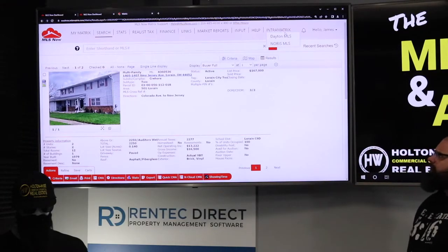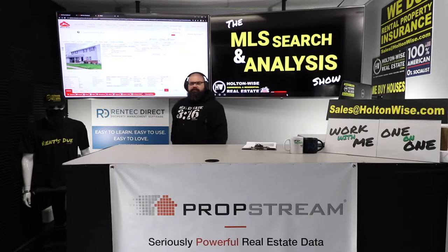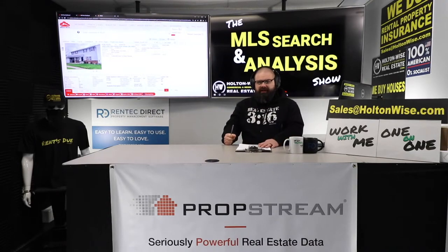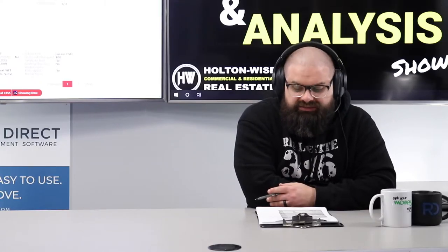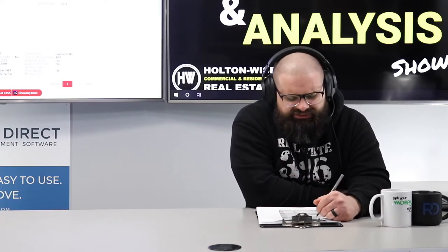1405 New Jersey Avenue, Lorain, Ohio — just hit the market at $167k. I don't think you can get it for $167k; we're going to be aggressive because this is probably one of the nicer assets. It's definitely the nicest duplex in the entire city of Lorain. They've got two new naval bases getting installed out there — that's roughly 3,000 to 5,000 jobs.